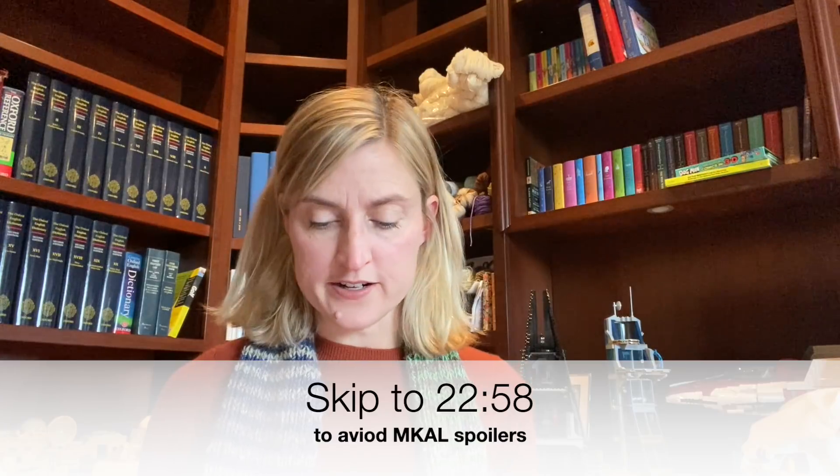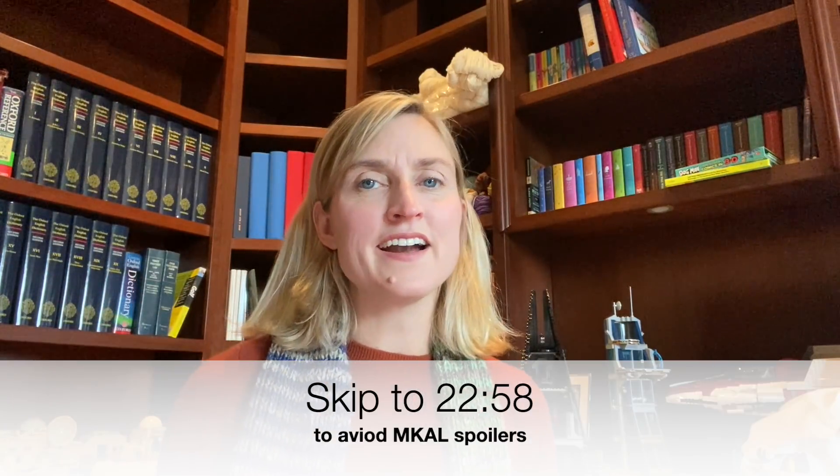The only other work in progress is the Stephen West mystery knit-along. If you're working on this and not into spoilers, I am just starting clue four — the last clue. I will put the timestamp in the description bar so you'll know where to skip to if you don't want to see spoilers.